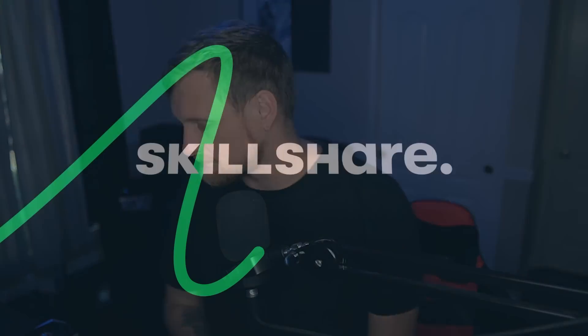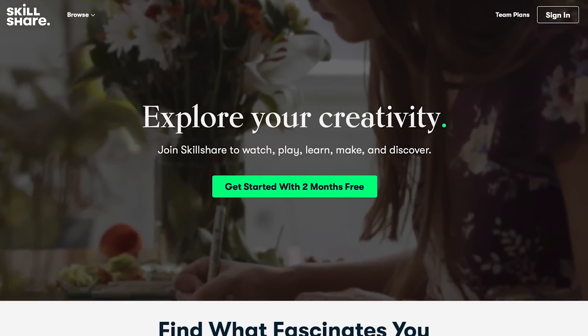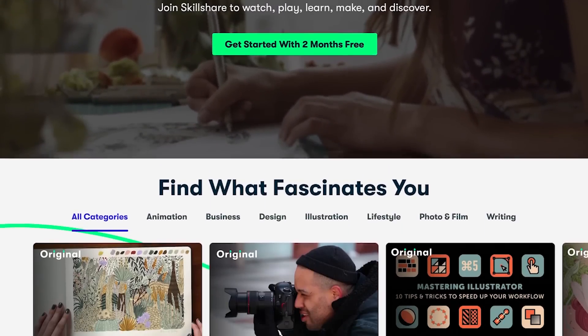But before we get into it, here's a word from our sponsor. Skillshare is an online learning community for creatives where millions come together to take the next step in their creative journey.